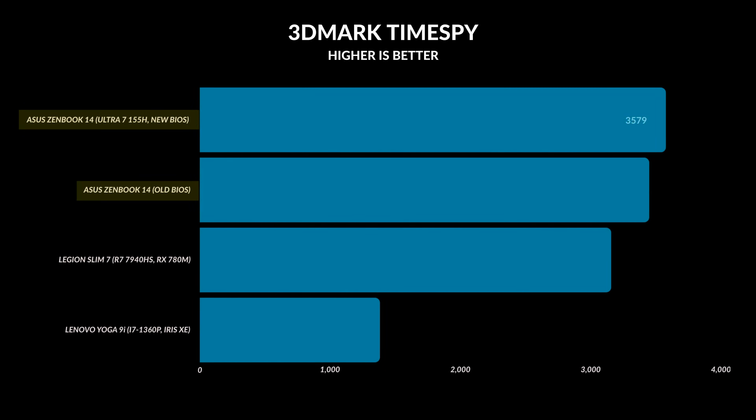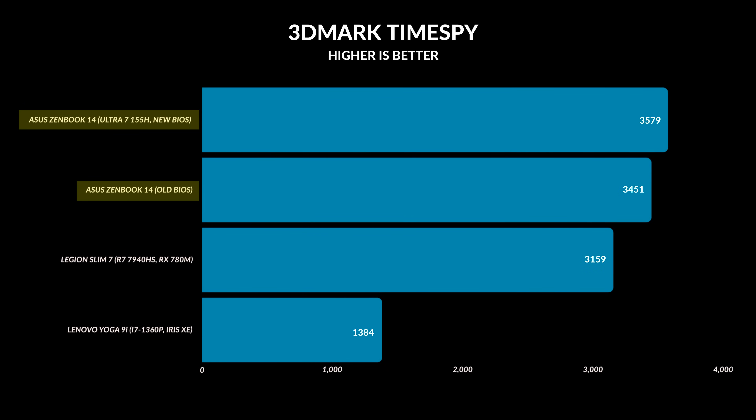I also wanted to check if there were any differences with the internal GPU to see if that got a performance bump, but I didn't see anything. I only saw about a 3% difference, which is more of a wash — in line with most tests being a little bit up or down every time you run the same program again. Most of these results really pertain to the CPU.